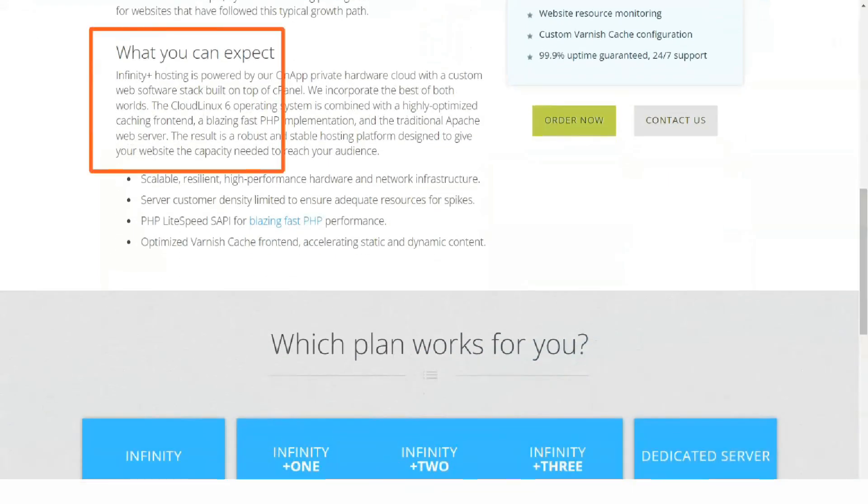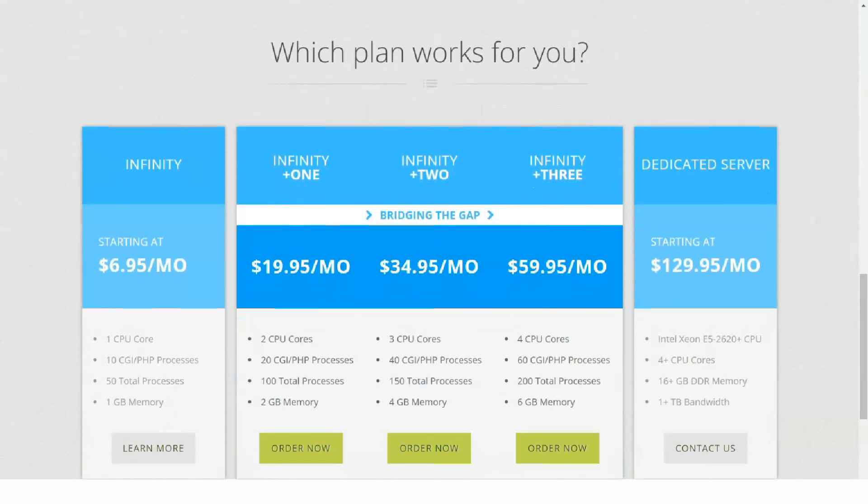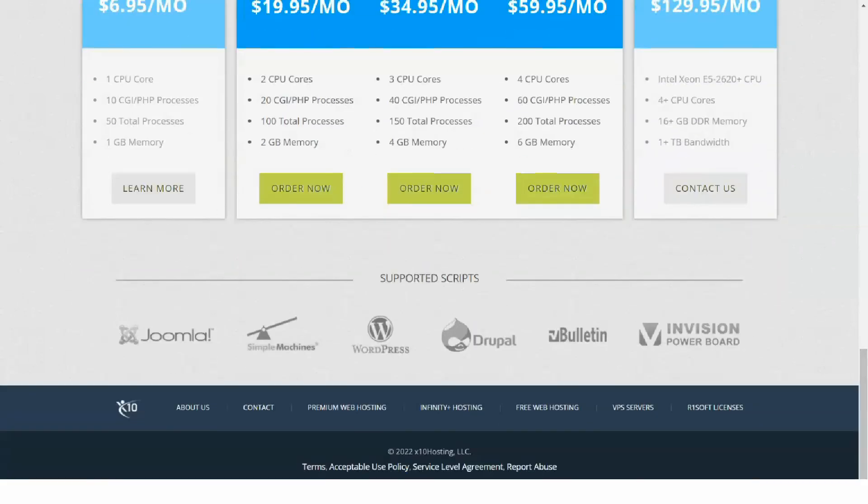This hosting has a high-performance network infrastructure. It runs the cloud Linux 6 operating system, and the on-app remote hardware cloud backup is a premium feature. X10 hosting has done a great job integrating custom web software with cPanel.